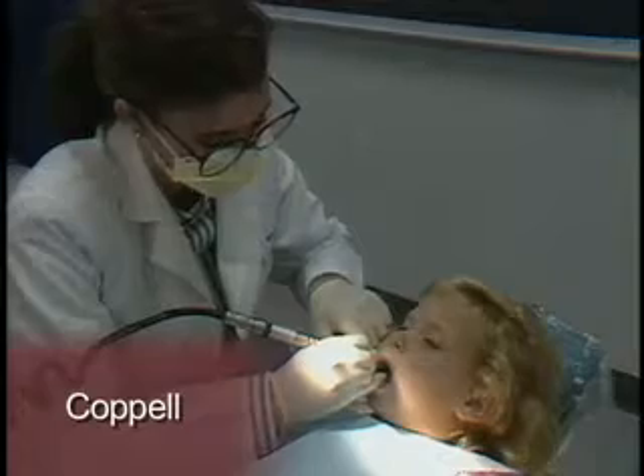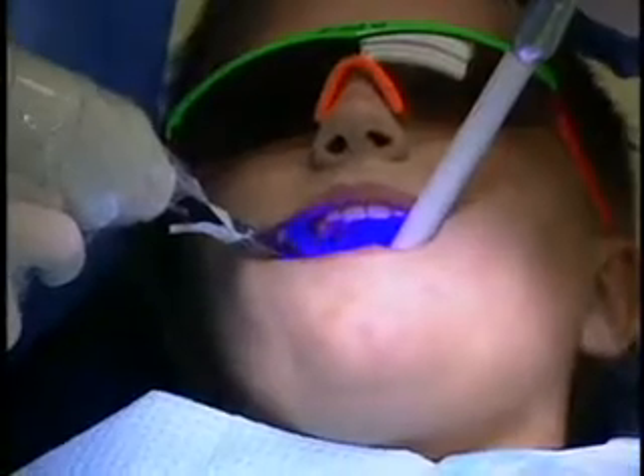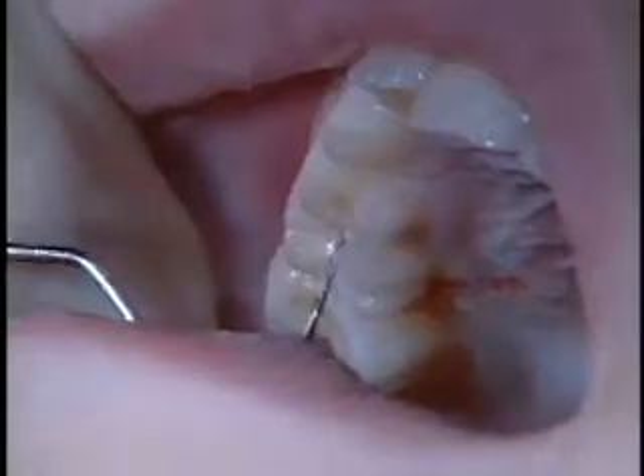Dental sealants protect only the chewing surfaces of the teeth. Decay can develop on the sides and especially at contact points between teeth. We call decay in these hard-to-reach areas interproximal. Cavities between the teeth are very common in my practice — I actually see more of that now than cavities on the biting surfaces of the teeth.